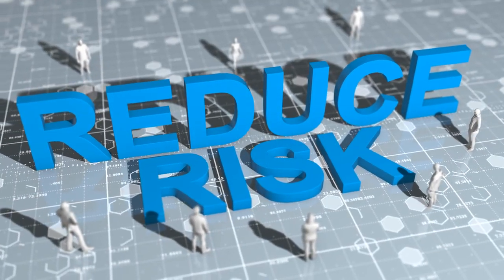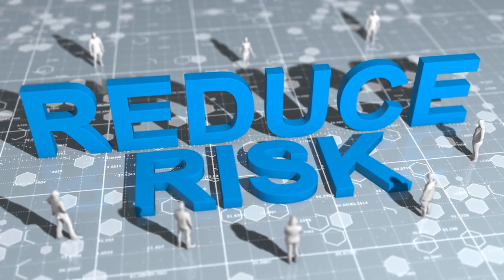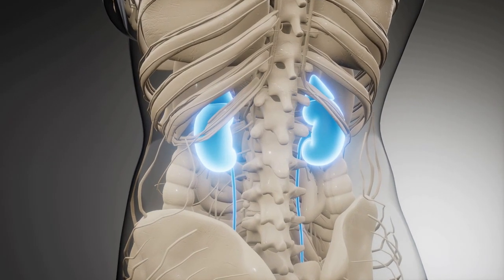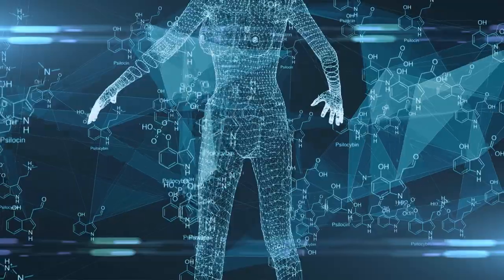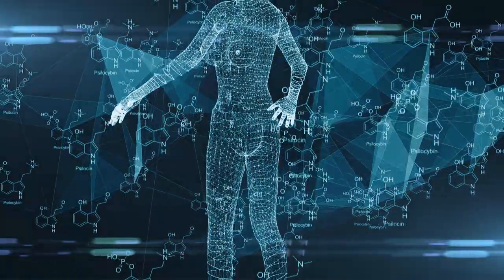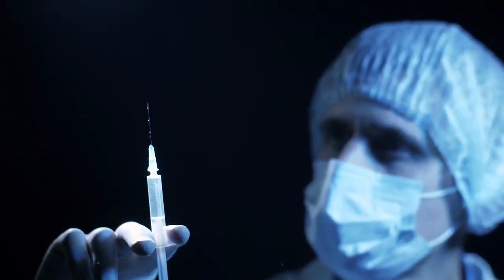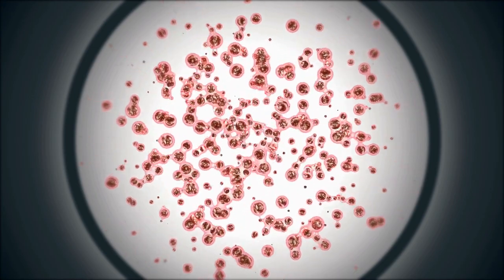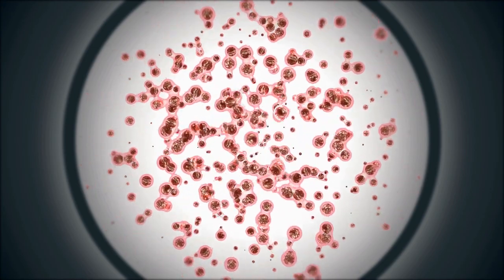Improved blood sugar management can decrease the risk of diabetes-related complications, such as kidney disease, nerve damage, and eye problems. Once inside the body, the encapsulated cells continue to function, reducing the need for external insulin administration. The protective barrier prevents the immune system from attacking the cells, offering long-term protection and improved diabetes management.